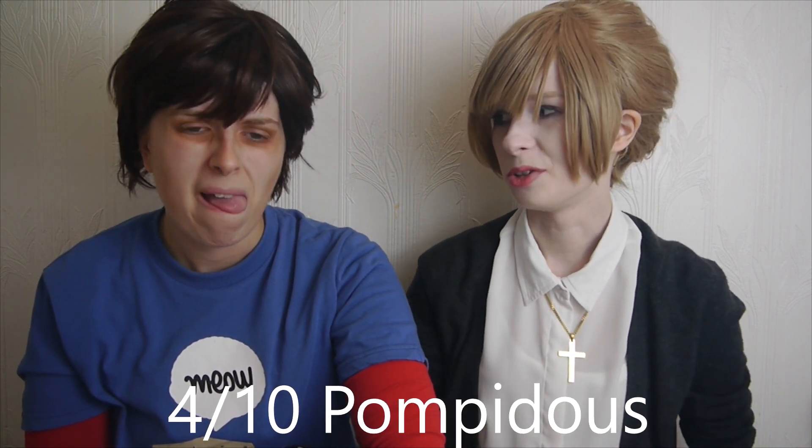Next up is this Wawel — not sure how to say it — toffee chocolate bar with toffee filling. I hope it's not too chewy. Oh, that's like a mouthful of sugar. It doesn't taste like caramel, it just tastes like pure sugar. And I don't like the taste of that chocolate either. I'd give that like a 3. I'd probably give it a 4 out of 10.